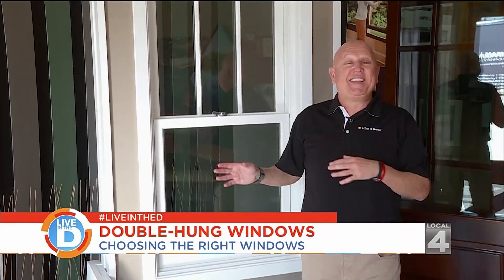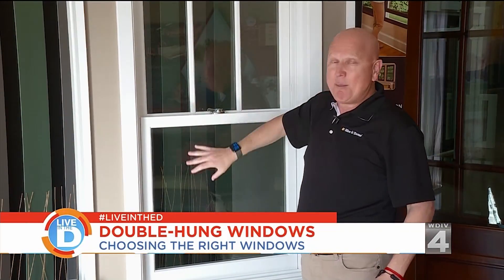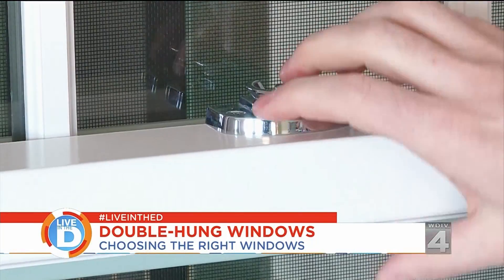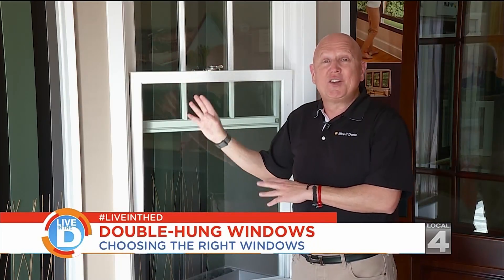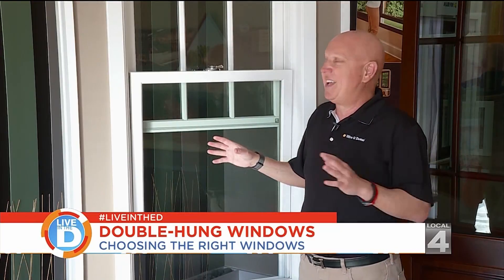The next window we're going to talk about is the ever-popular double-hung. This has got two sashes, an upper and a bottom sash, where each one moves independently. A couple of good benefits to the double-hung window: the style is very traditional and fits in most houses, and of course, this is the window that's known to be easy to clean.